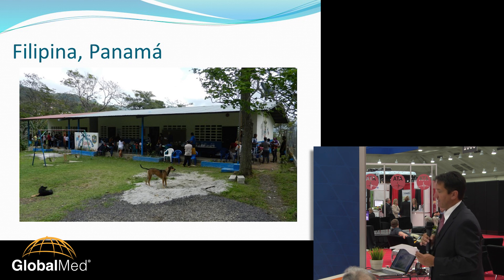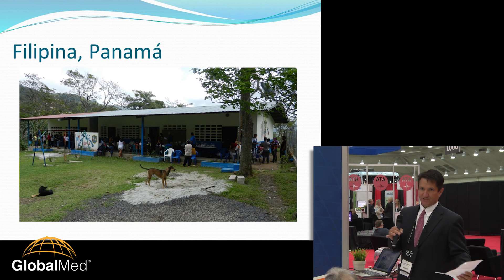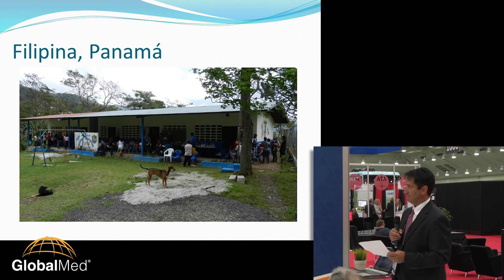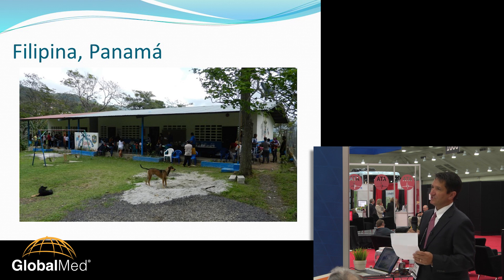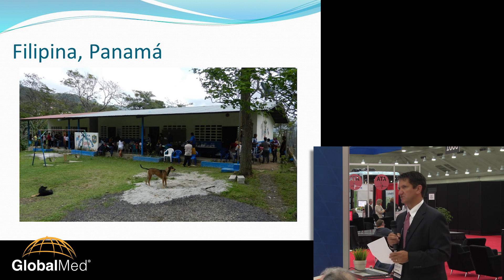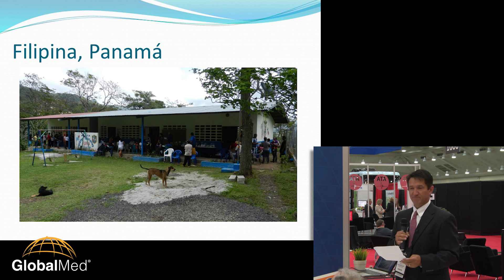Filipina is about an hour and a half to two hours outside of Panama City. When you leave Panama City, you've left a lot of things that only the big city can provide, and out in the rural areas they don't have very much. It's a very mountainous area in a region called Sorra. Sorra has many villages; some do have small clinics, and the biggest area, also called Sorra, has a hospital, but it's many miles away.